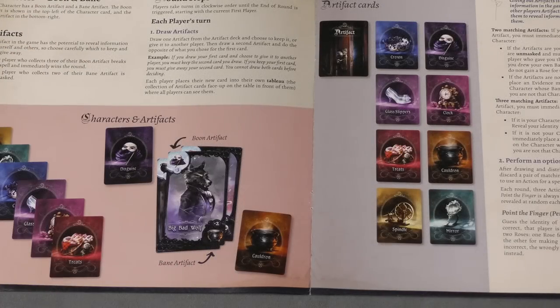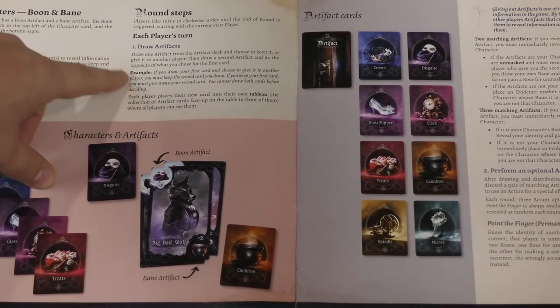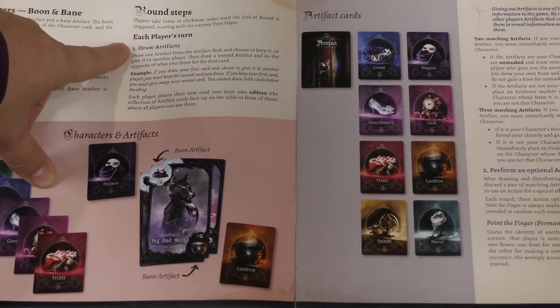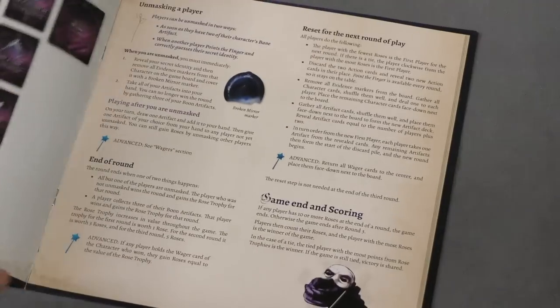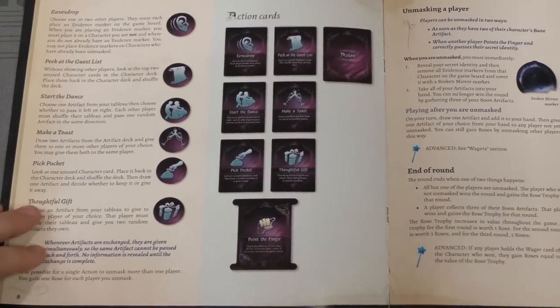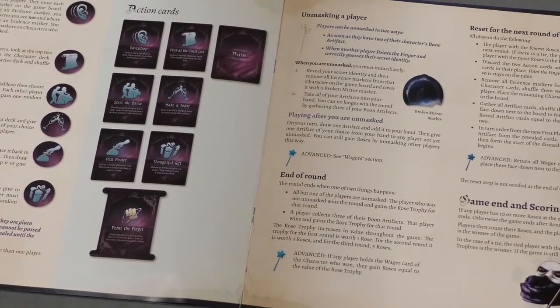Each game has a series of steps players need to follow, so I like when the rule book lays out a player's turn clearly: one, draw artifacts; two, perform an optional action; here are the actions you can take; end of round. That's a simple example, but for games with more complex rounds, having clear numbered steps for what you do on your turn is very helpful.